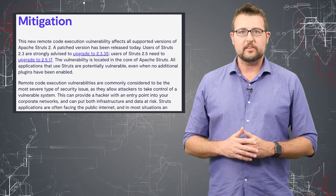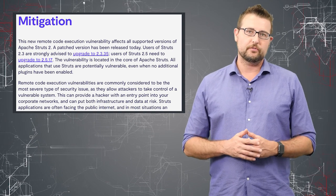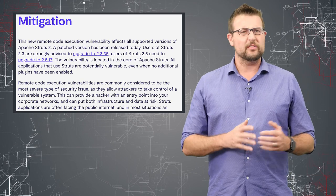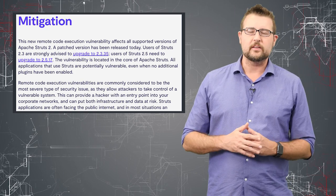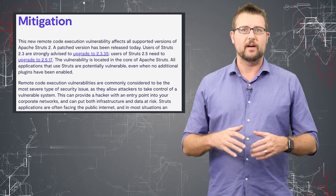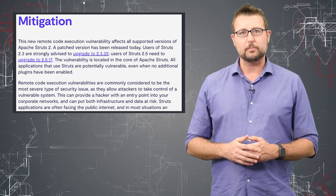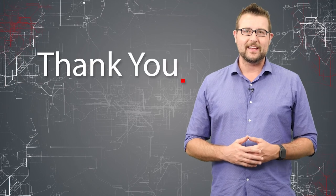The practical takeaway for this is simple. If you do use Apache Struts, you'd better go get that update as soon as possible. There are some workarounds like not setting a search feature or using actions with defined namespaces, but I recommend you just patch this vulnerability as soon as possible. That's it for today's story. Thank you for watching.